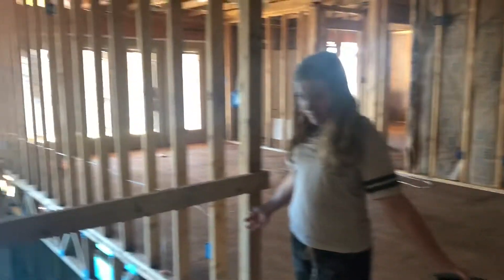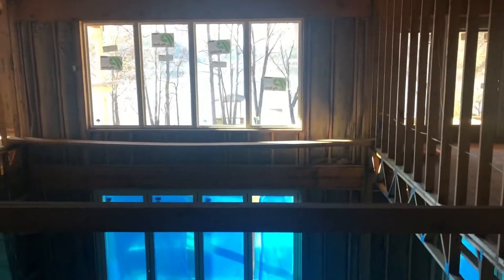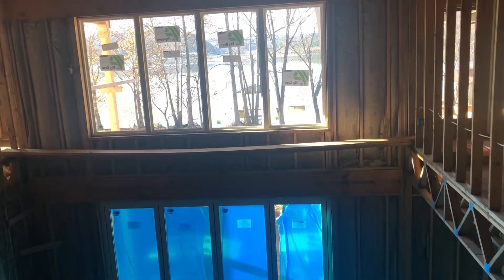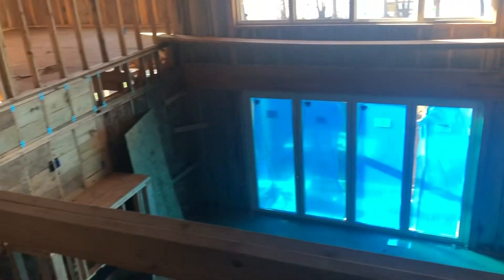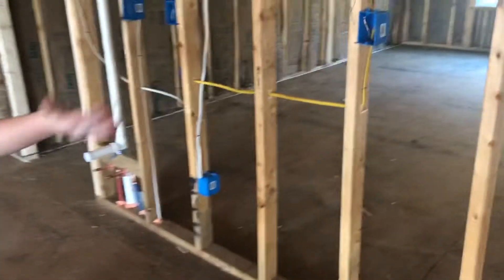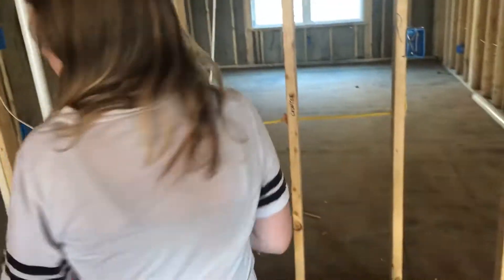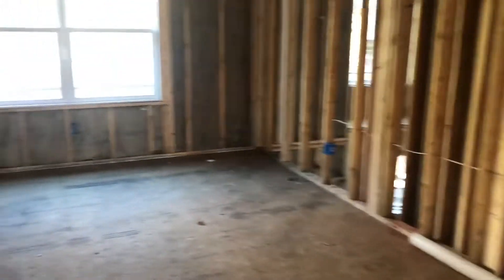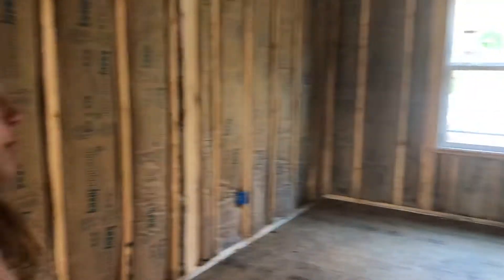Welcome to the upstairs. We have the double-story — the living room is down there and they have those pretty windows, like I showed you downstairs. And if you come this way, we're going to have right here a little kitchenette with a mini fridge and stuff. And over here by the kitchenette is going to be an extra bonus room — it's going to be a bonus room, we're getting it finished.